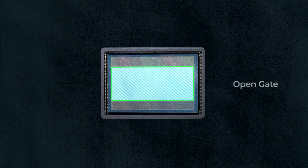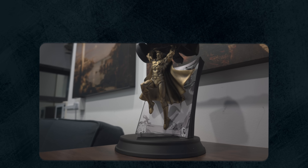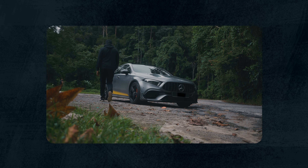Before we get into RAW, everyone's been talking about open gate — on the iPhone, what that basically means is you're recording using the entire sensor of the camera. It looks similar to taking a photo instead of a video because it's not cropped in, which gives you more flexibility to zoom in and move around when you're editing. RAW video, on the other hand, records full sensor data — no processing, no compression applied, just straight information from the sensor. With the Pixel, it records in two different ISO settings at the same time, one at low ISO to get highlight detail and one at high ISO to get shadow detail, then combines both for the best of both worlds.